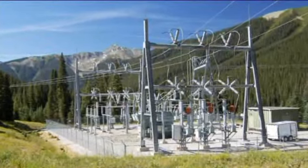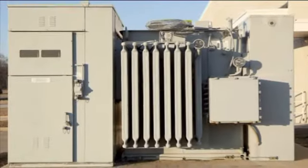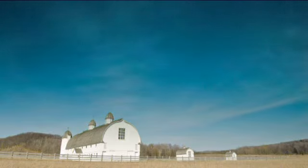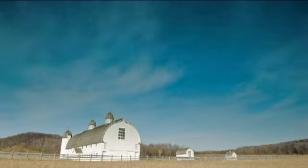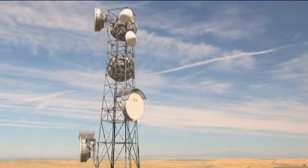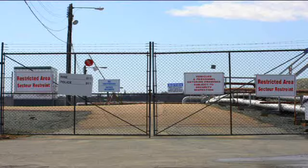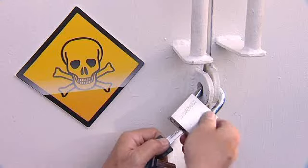Out of sight, out of mind, as the saying goes, but all too often the opposite is true. When valuable equipment is left at a remote site or is difficult to access, your peace of mind is disrupted. Of course, you take great care to lock and secure your assets, but what happens when you're not there?